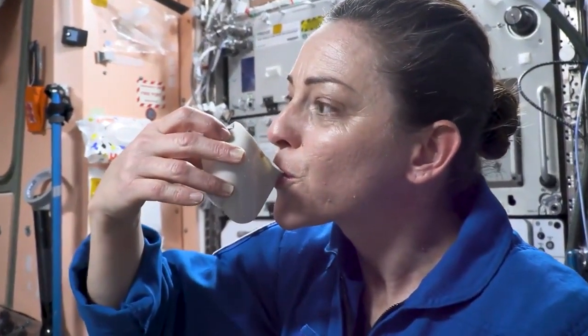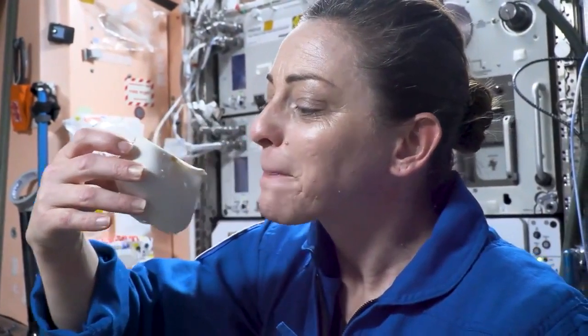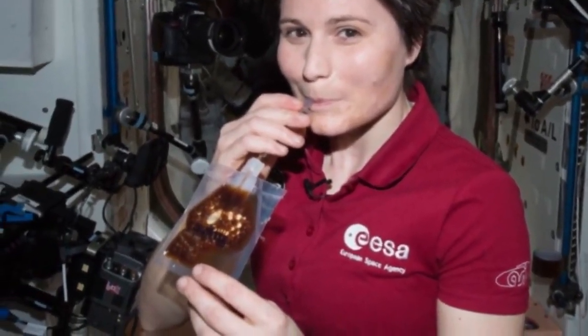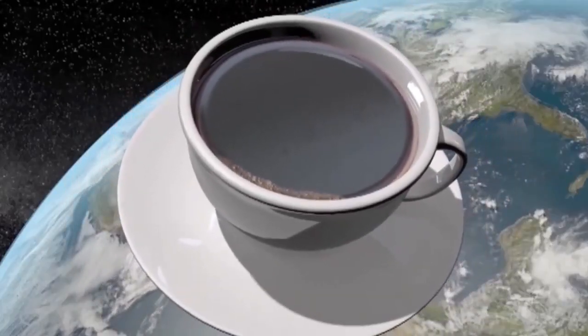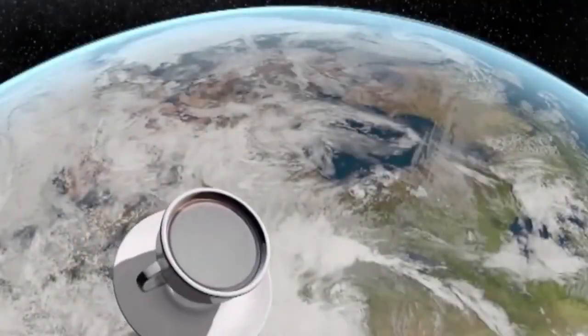When working 12 to 14 hour days aboard the International Space Station, caffeine is, well, a must for many astronauts. On average, an astronaut may consume about 100 milligrams of caffeine per day. That's equivalent to one cup of coffee, two cups of tea, or about one can of a typical energy drink.